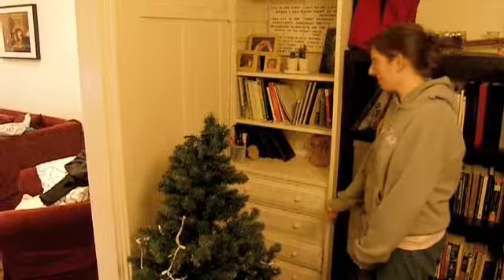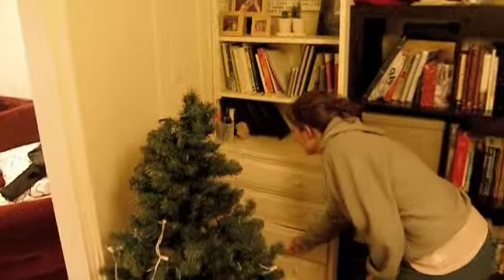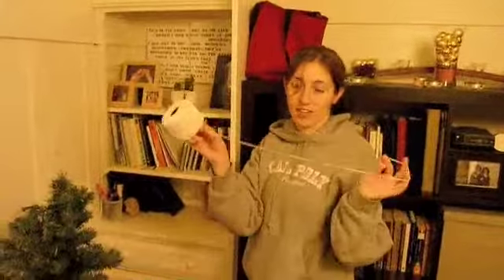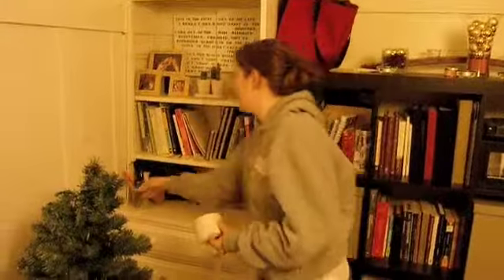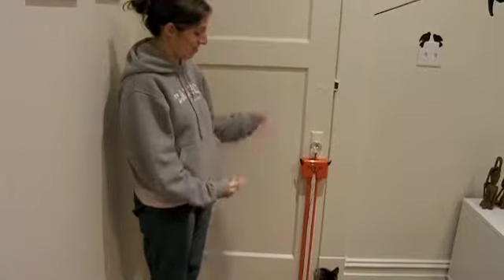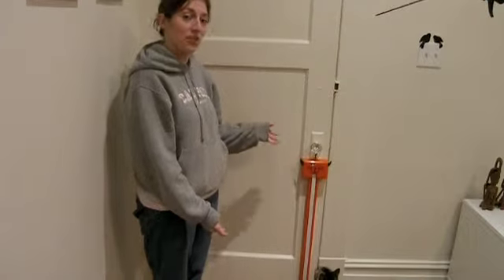Over here in the third drawer, we have the extra string that you can attach to the fling-of-a-string, and there are scissors here too. And here we have Stuart still playing with the fling-of-a-string.